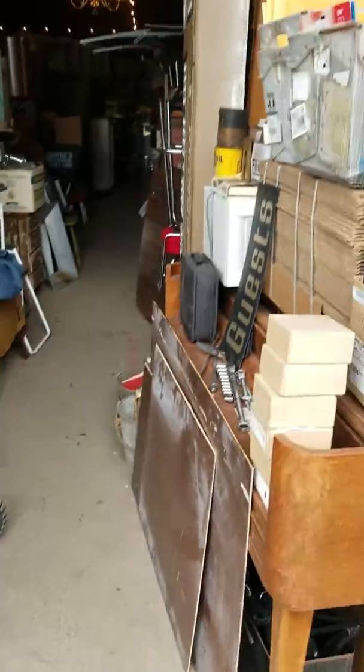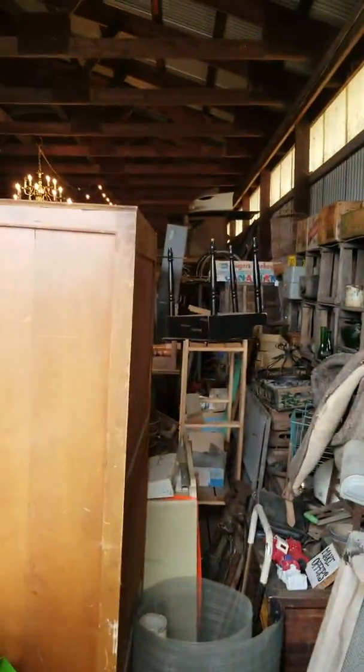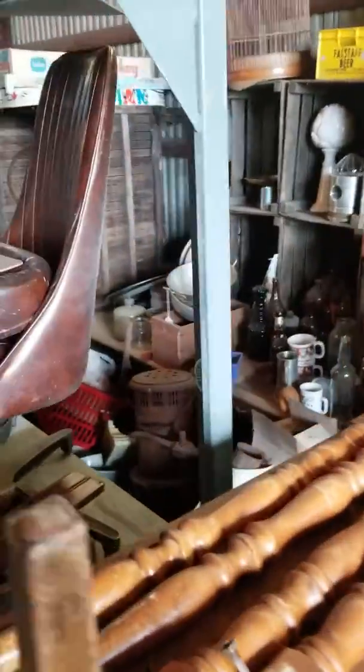Let's start from back here, pardon the packing materials. Oh man, there's so much stuff — there's all this back here still. Some shelving, some signs, chairs, chairs and chairs, more chairs, just lots of decor items.